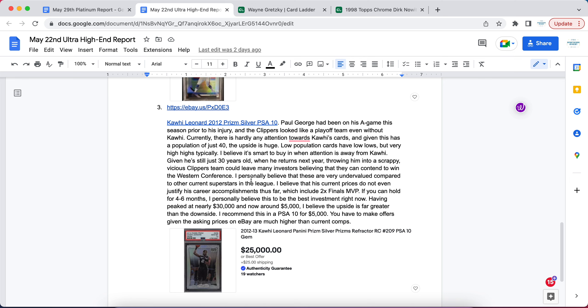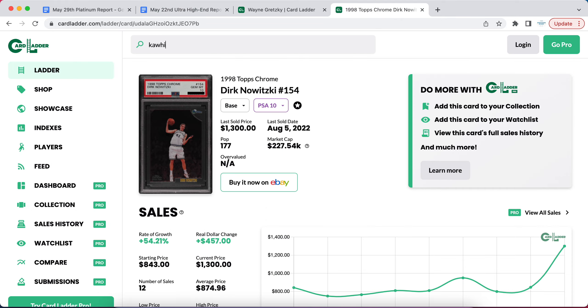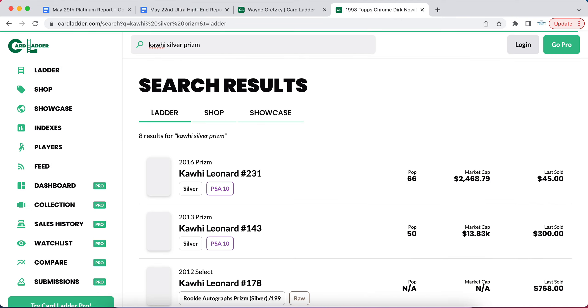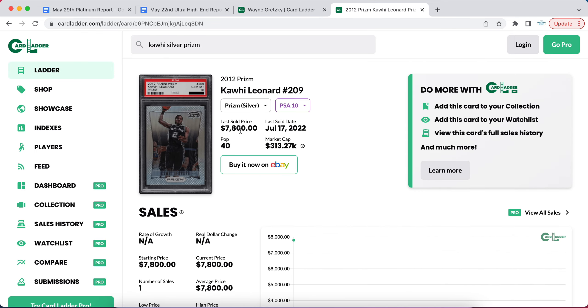Another big investment that has done well — and I still think has a lot of room for growth — is that on May 22nd in our ultra-high membership, we recommended members to buy a Kawhi Leonard 2012 Prizm Silver. We've recommended this on numerous occasions, and Kawhi Leonard's Prizm Silvers are up to around $8,000 already. The last sale was $7,800, so definitely a good jump on that.